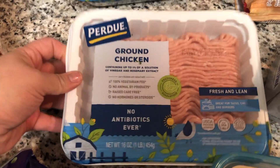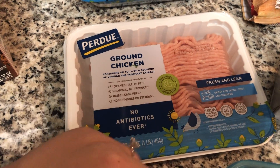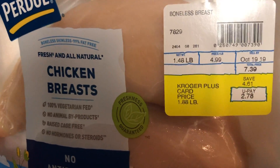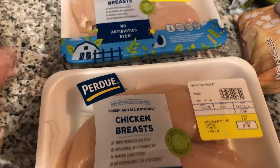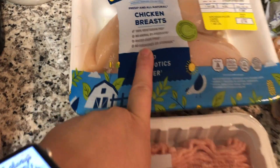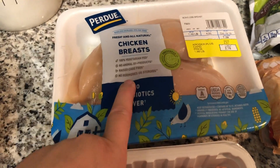I got one thing of ground chicken — this is probably the recipe I'm most excited about this week and I'll go over that in the meal plan. And then this Purdue fresh all-natural chicken breast was actually on sale for $1.88 a pound, so instead of $7.39, it was $2.78. I went ahead and got two packs and I think I'm going to go back and get some more before the sale ends. This is 100% vegetarian fed, no animal byproducts, cage free, no hormones, and no antibiotics — definitely a great deal for $1.88 a pound.